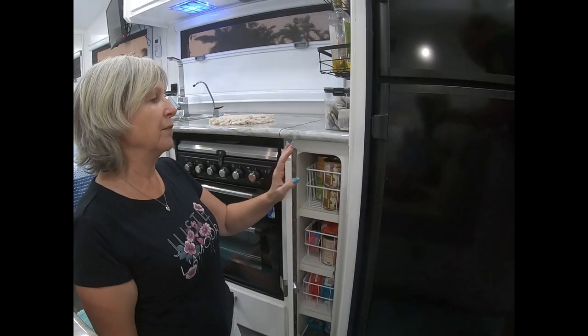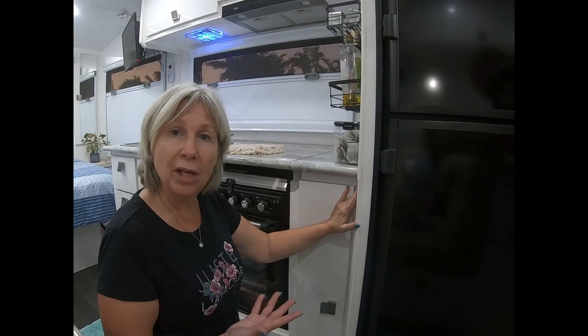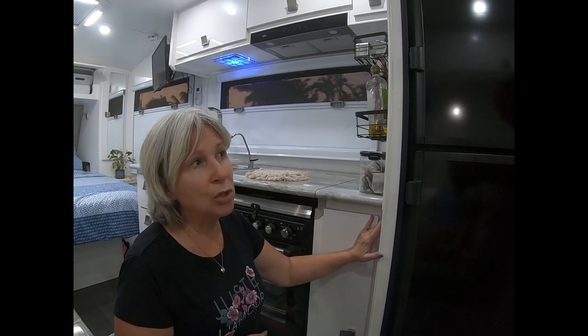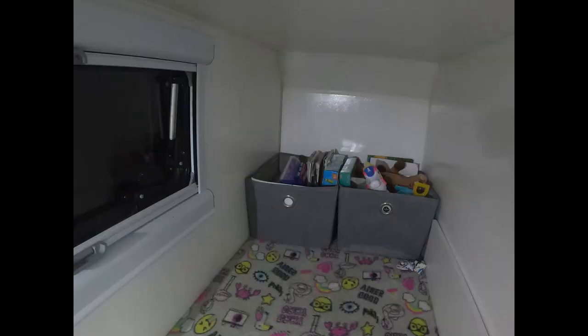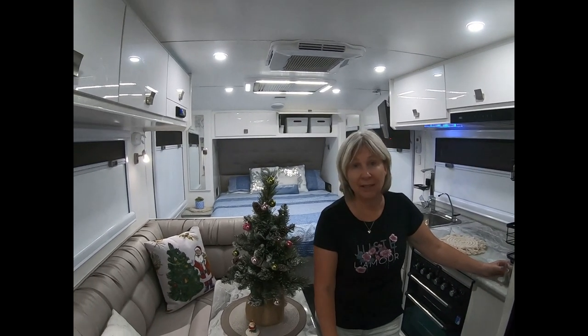Coming up next, we will show you what we've done in our fridge to make use of the space so you can see everything clearly and reach everything without things going to the back of the fridge — that'll come in our next video. I'll also show you what we're doing in our daughter's bunk. The bunk beds in our caravan are 2,100 long and about 700 wide — quite a big bunk for a little person; I can lay up in there and I'm only short. I've put two great big cubes at the end, about a foot square, so she can have all her toys there. Coming up in the next episode we will show you our daughter's area and a few tricks and hacks for bunk beds in your caravan.